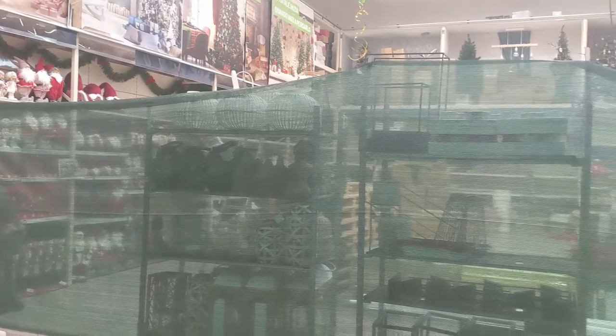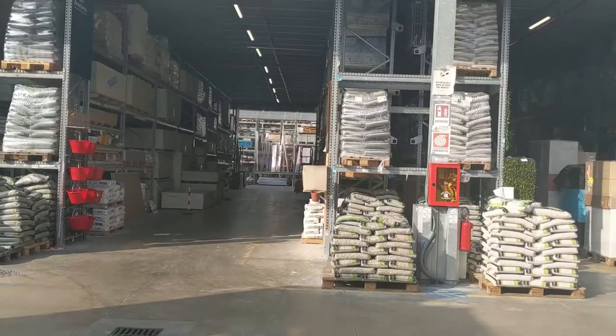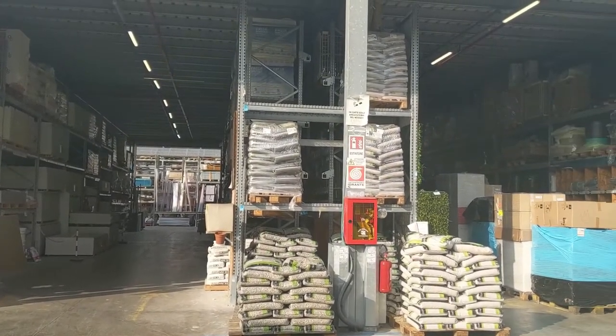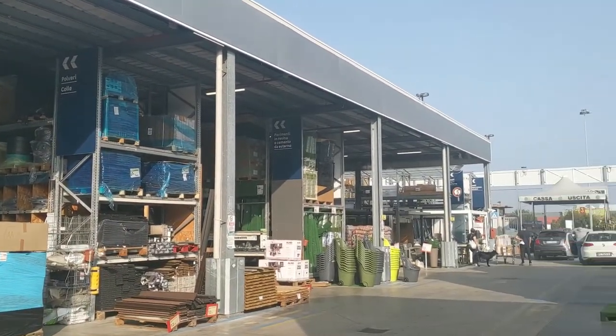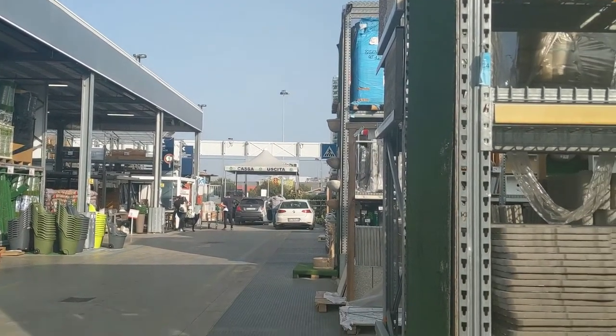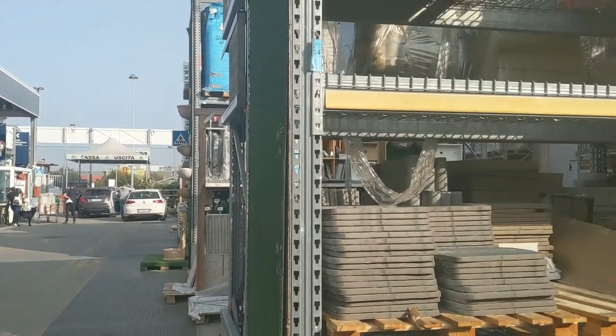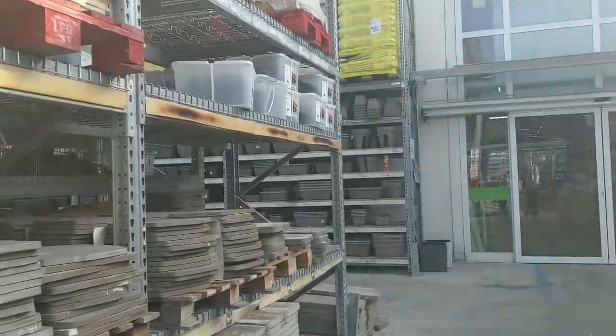They're getting ready for Christmas, so they have it all cordoned off so nobody's messing with it until it's ready to be sold. Outside there was a very large outdoor garden center — I was pretty impressed by the size, though it was similar to Home Depot. Here, though, you can drive your car into the area to pick up your items after you've purchased them.